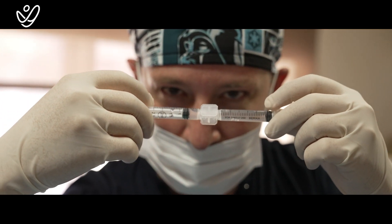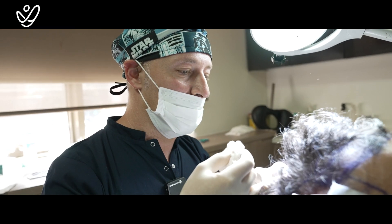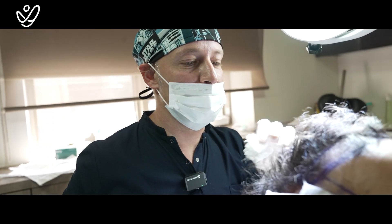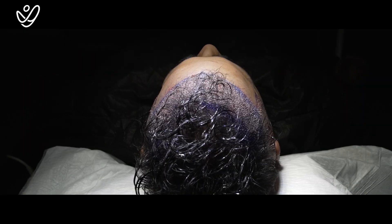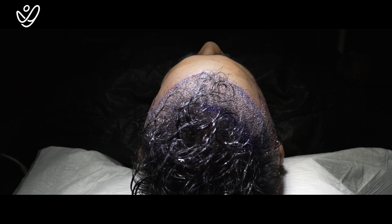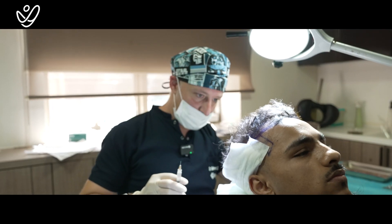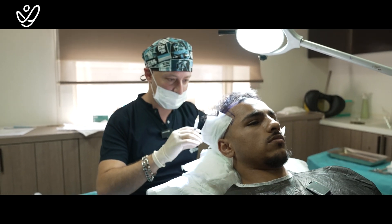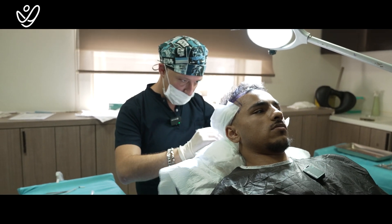I will apply stem cells especially on the crown and the middle area. We have a serious concern in those areas and also some hair loss, so we need to stimulate the sleeping hair cells to produce more hairs.